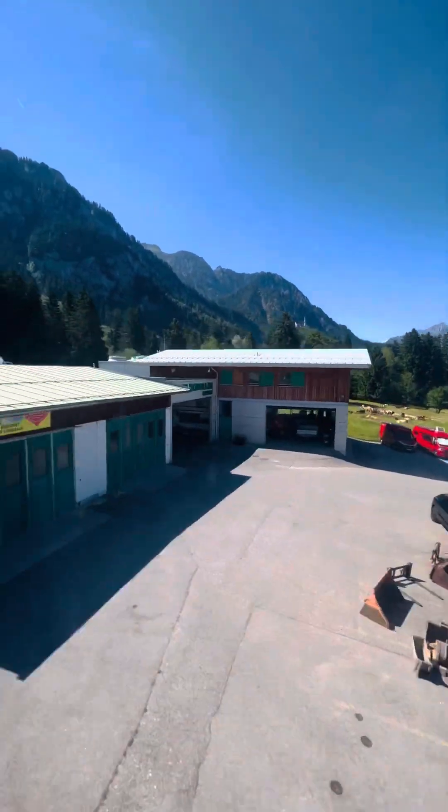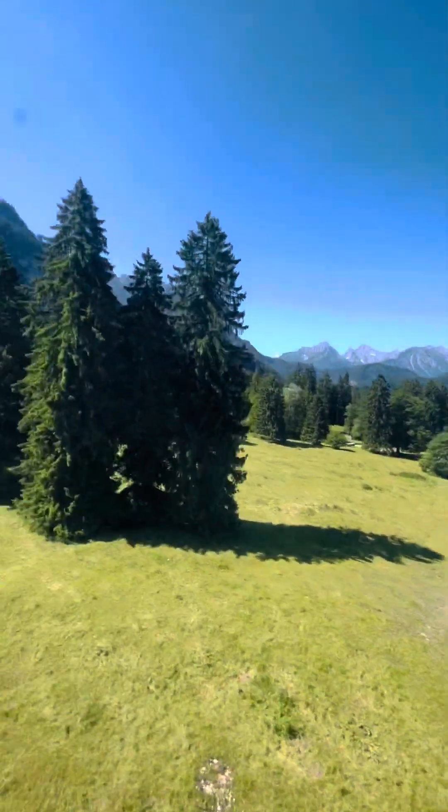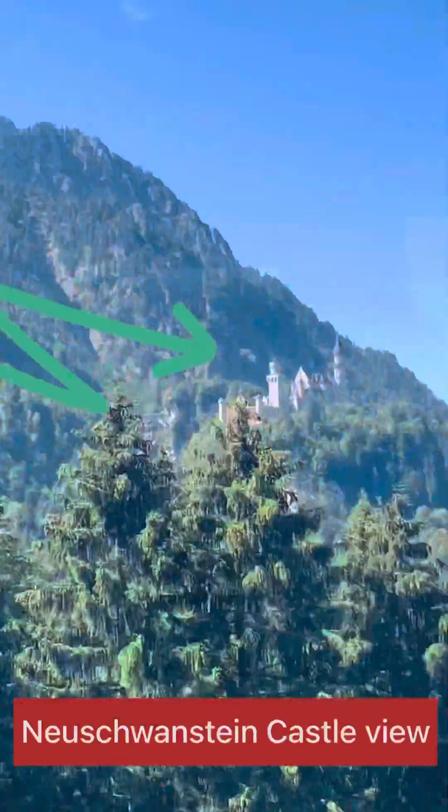Hey friends, do you remember the video of Rodelbahn, which is located at the bottom of the Tegelberg Bahn? If you missed it, no worries — the link for the video is in the description box, so do check it out.